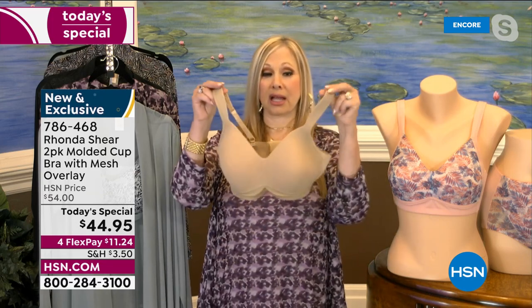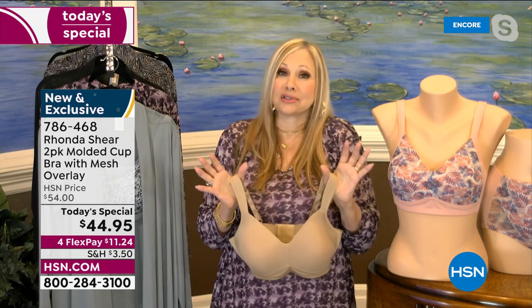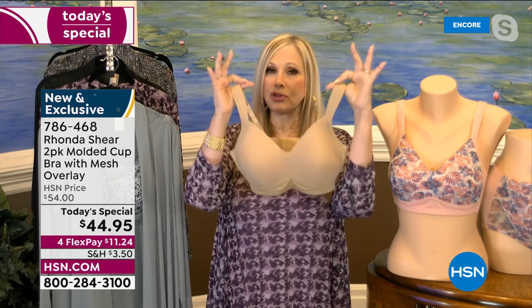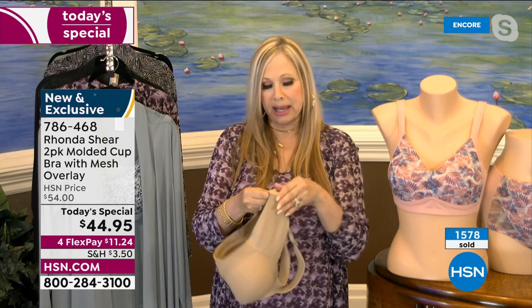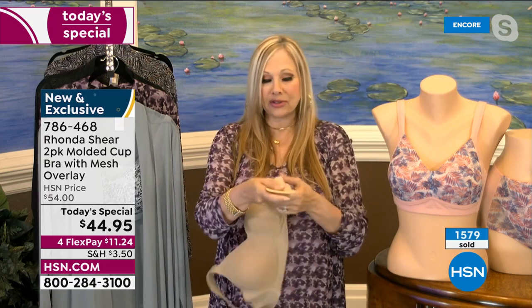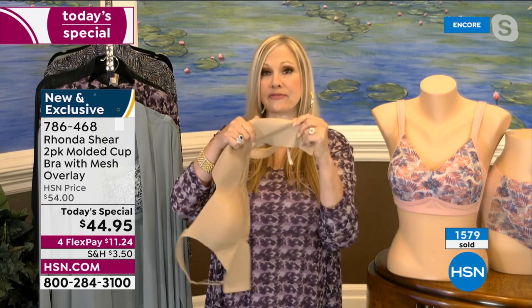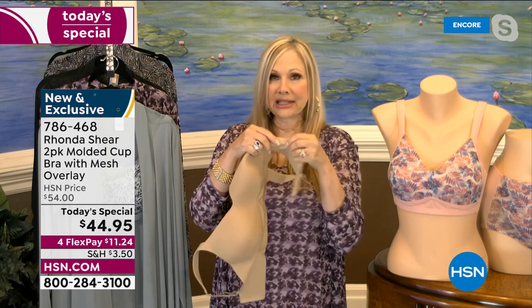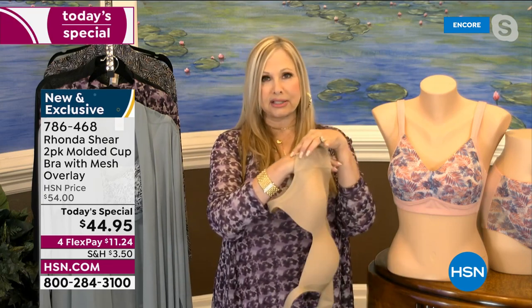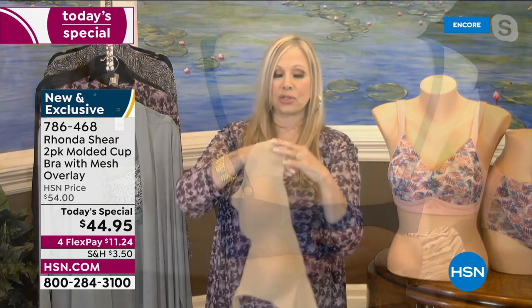It's only because of our beautiful friendship and relationship with HSN for so many years that we were able to do this. Please know you're getting the finest fabrication that you can get on the market — it blows me away when I feel other fabrics out there. Beautiful, new, up-to-date — even the back of this bra. When you feel this back, you will not have felt any other fabric like this. The stretchiness — it's 25% spandex, 75% nylon — and it literally becomes like a second skin. So you don't have to worry about the back itching or scratching.